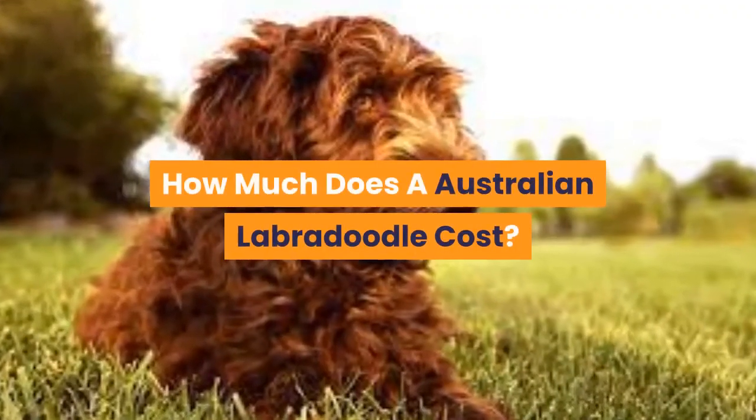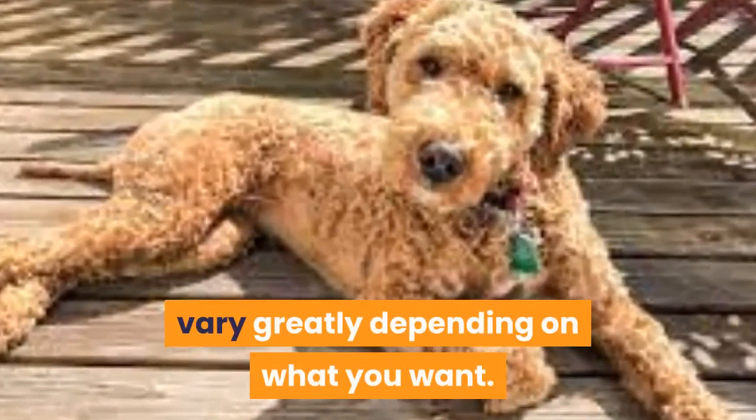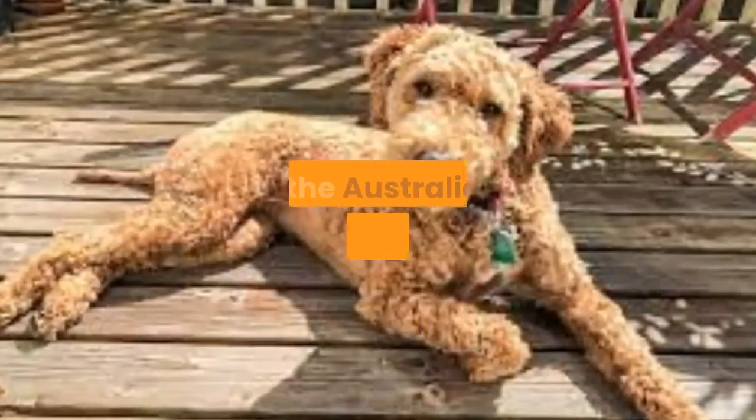The average lifespan of an Australian Labradoodle is 12 to 14 years. The cost of an Australian Labradoodle can vary greatly, but the price for a healthy dog usually ranges from $1,500 to $3,000.